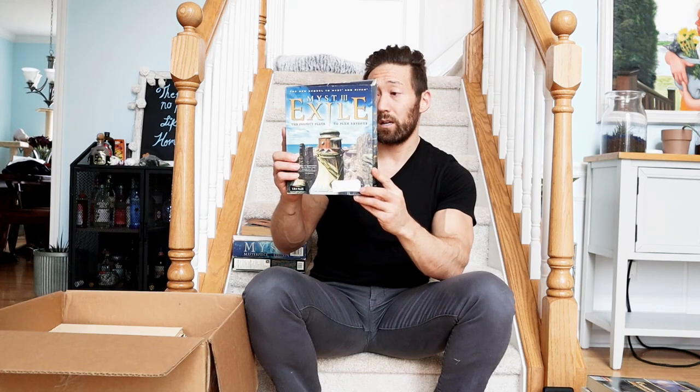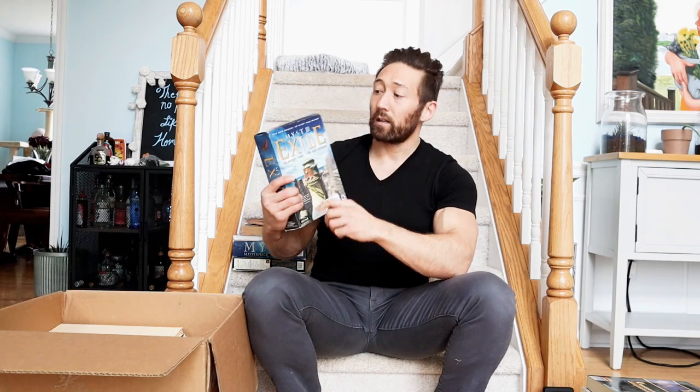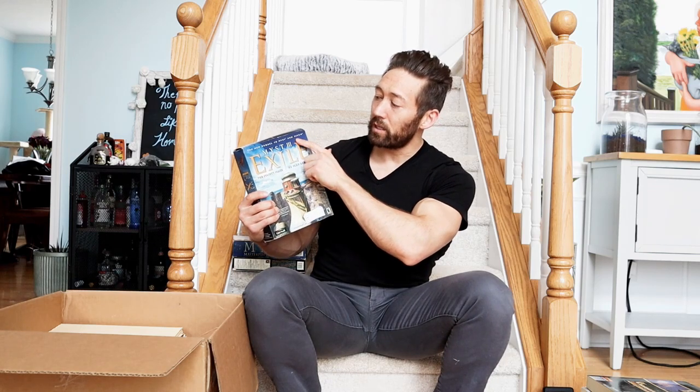Going back with Myst, there's Myst 3. So in this collection we had Myst, we had Riven the sequel to Myst, we have Myst 3, and I showed you Myst 4 earlier. Yeah, they really milked the hell out of this franchise. And they even marketed the new sequel to Myst and Riven.